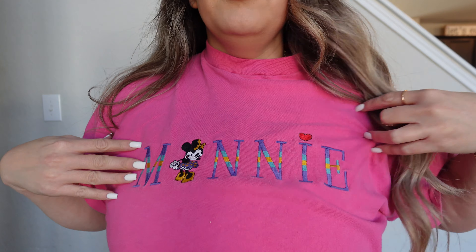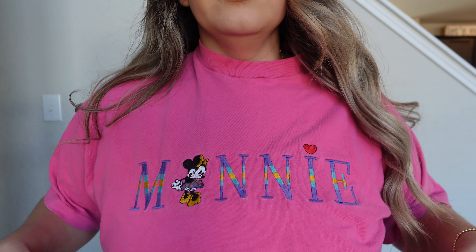The next few items are some t-shirts. This Minnie shirt I picked up from Depop for about $8. I love everything embroidered, and this is a vintage Disney piece — it has a little heart on top of the Minnie logo. I think it's really cute for Valentine's Day. I also picked up these next two shirts from Mercari.